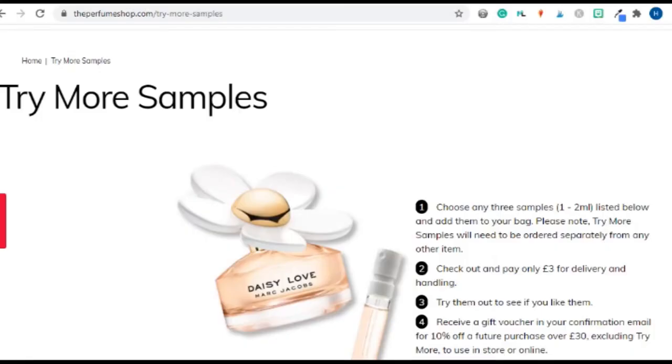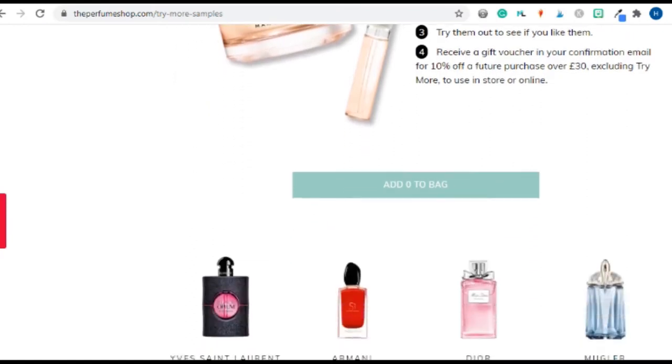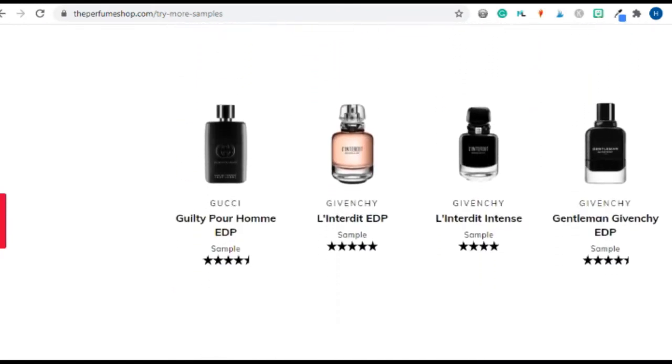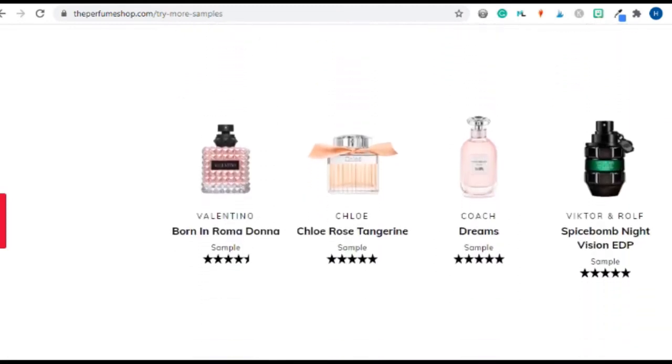Hello, lovely fragrance lovers! It's Hila again, H Loves Fragrance. Today we're going to be testing out some samples that I got from The Perfume Shop. They've got this really great service where you can order samples for one pound each, with a maximum of three samples, and you pay three pounds for postage and packaging. They use Hermes to send it out, so it does get to you pretty fast.